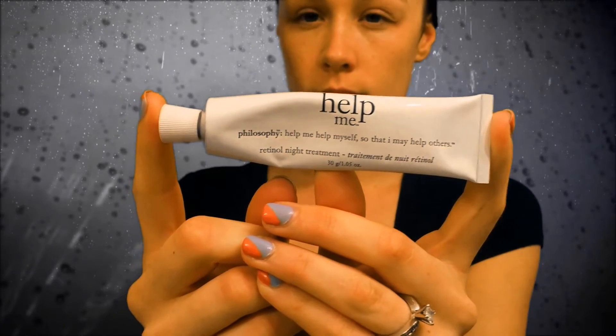For my eye cream I use CeraVe eye cream. I put about a dime-sized amount on my ring finger, tap it together with my other ring finger, and start at the outer part of my eye, working it on the top of my eyelid and underneath my eye. You need to be very careful with this area because the skin is so sensitive and delicate.